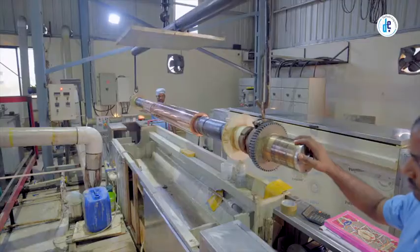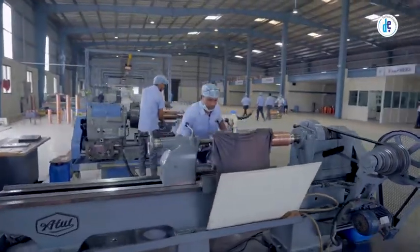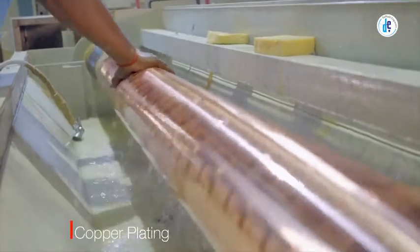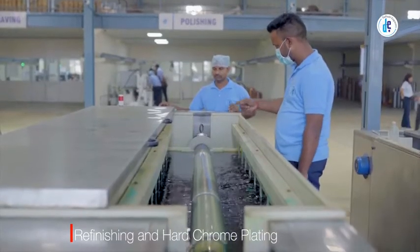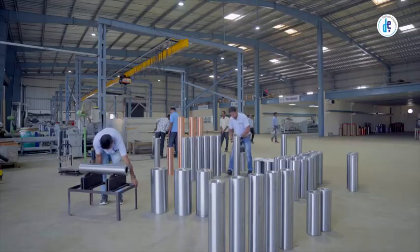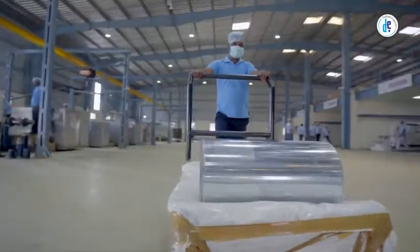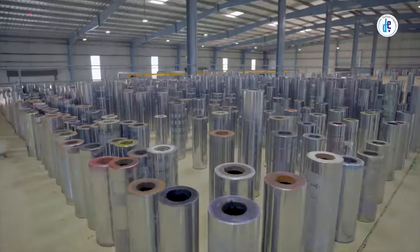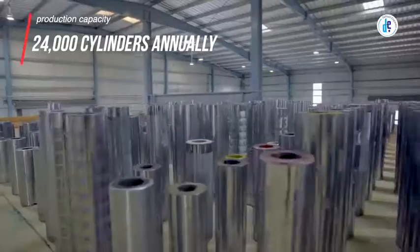At Daffodil Engravers, latest-generation, state-of-the-art machinery has been employed for nickel plating, copper plating, refinishing, and hard chrome plating. We engrave everything for any kind of application over gravure cylinders. Daffodil Engravers has a production capacity of over 24,000 cylinders annually.